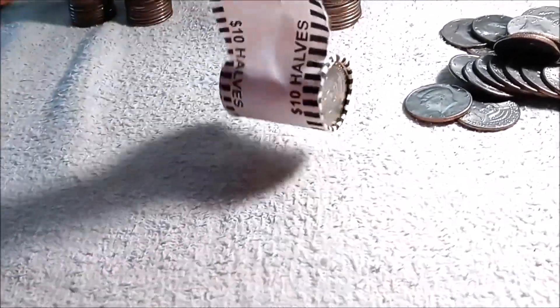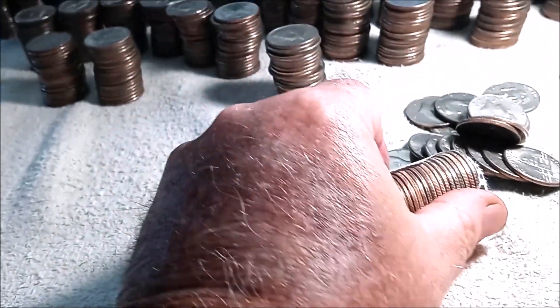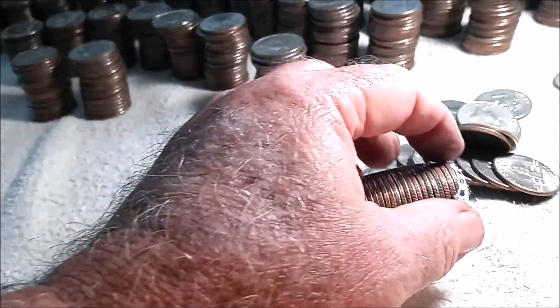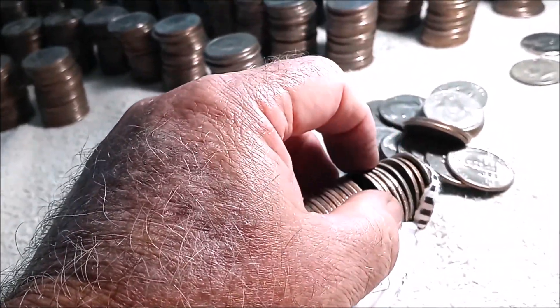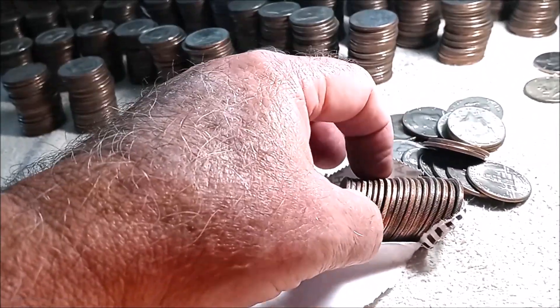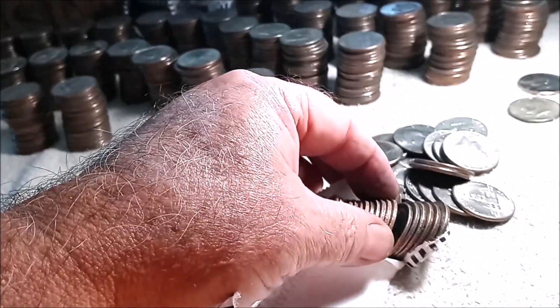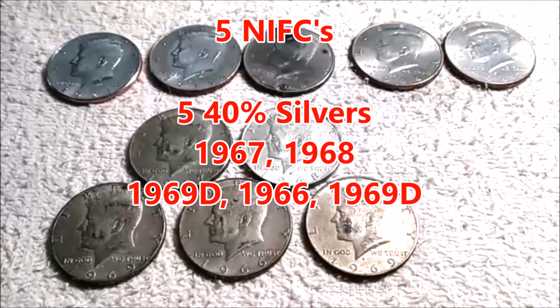Let's do the last roll. For a second I thought that might be silver, but it does not. This was a great two-box hunt. Here is the wrap up: we got five NIFCs, five 40 percent silvers — 67, 68, 69D, 66, and 69D. We'll now show you the cumulative totals for the year.